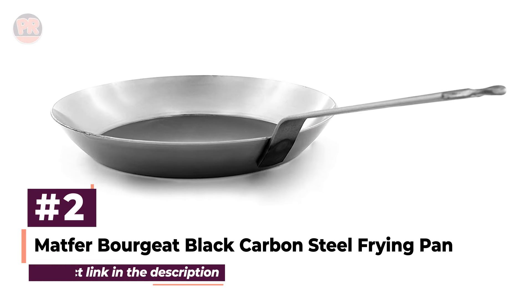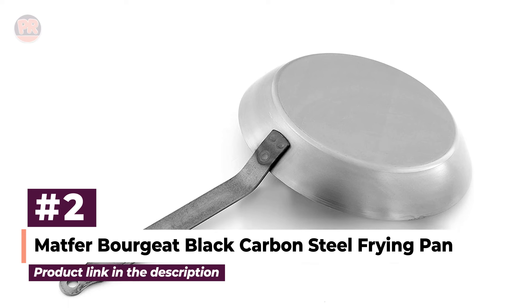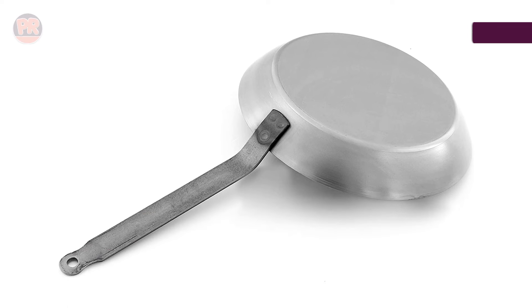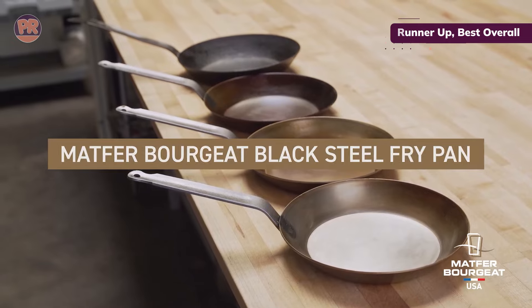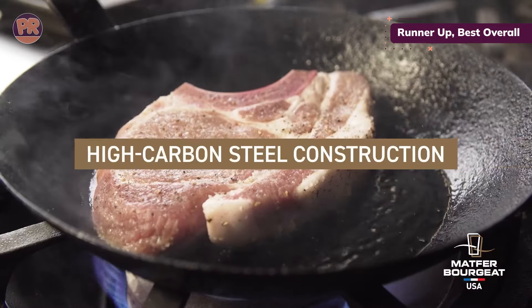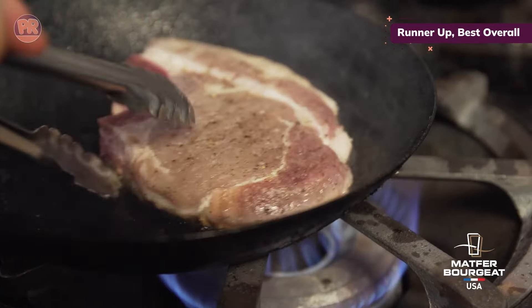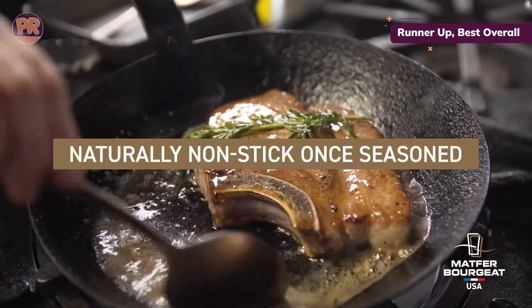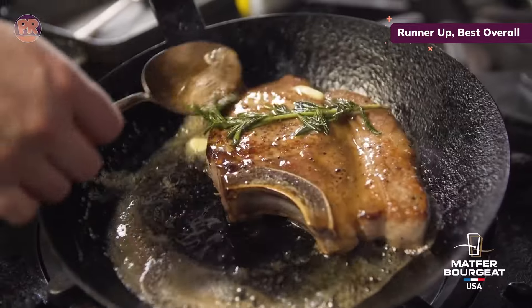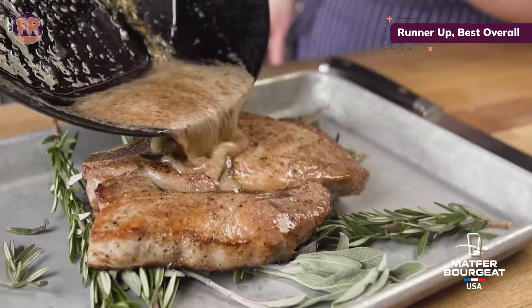Next, we have the Matfer Bourgeat Black Carbon Steel Frying Pan. This all-purpose pan, made in France, is a top pick for both home cooks and professionals. Fair warning — you'll need to remove the beeswax coating before seasoning, which takes a bit of effort. Once that's done, you'll appreciate its solid build and rivet-free design. The steel handle is welded to the body, making it super easy to clean with no hiding spots for food particles. It's lighter than cast iron, which makes it a joy to maneuver, and it heats evenly with no hot spots.